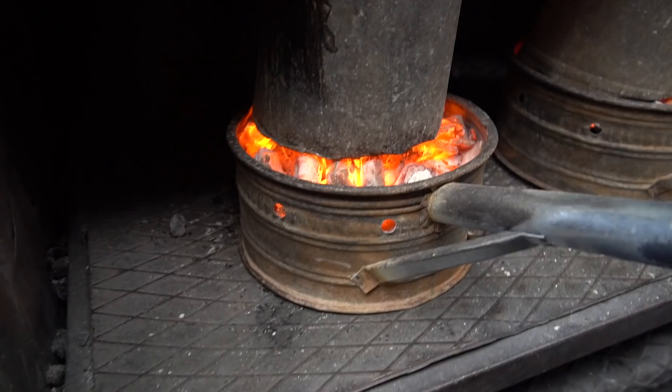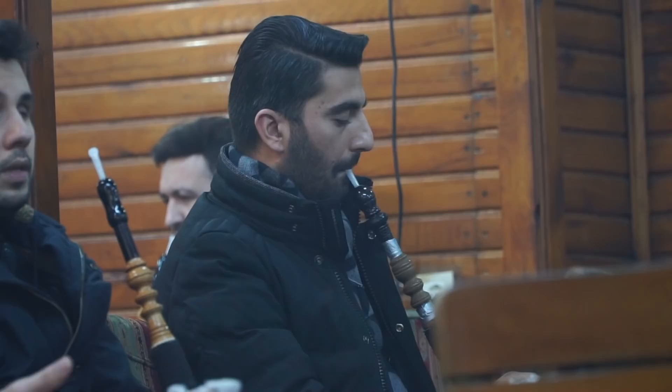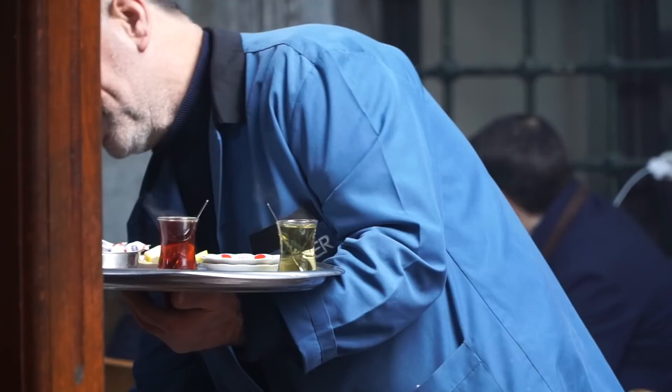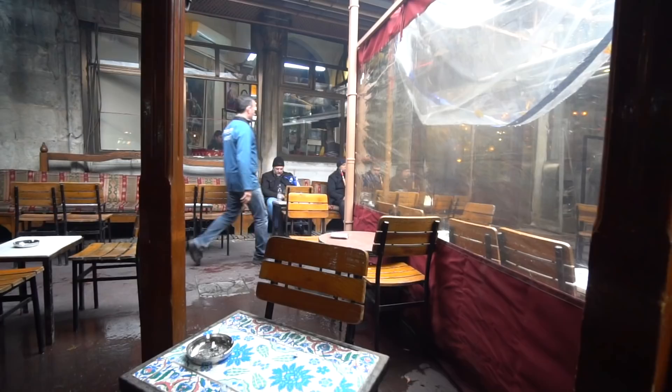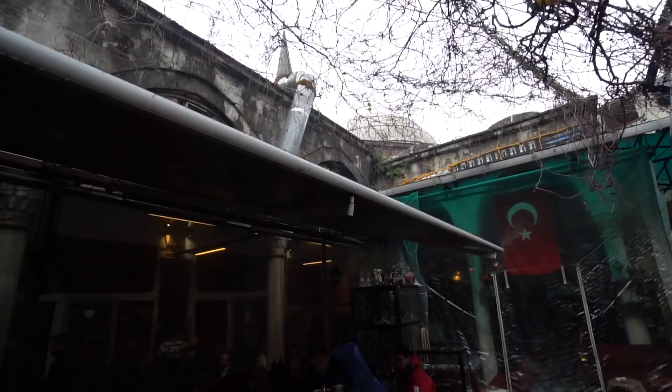We're inside this little cafe where you can have tea, coffee, and also shisha from a hookah — a water pipe — which is a kind of traditional Turkish thing to do in these cafes. This cafe is really cool, tucked away inside a little alleyway. It's warm, all covered, with fish tanks behind us. And our tea is coming right now — apple tea!